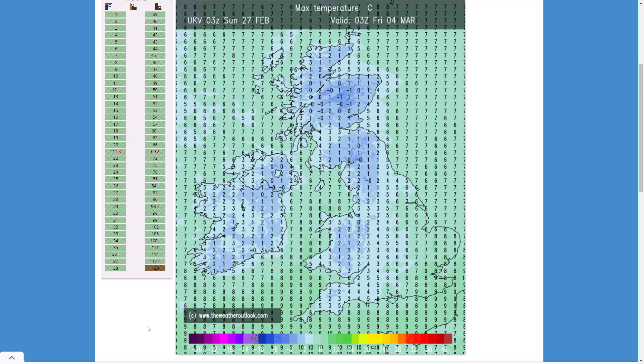So we'll have to keep an eye on exactly what happens. There is still that signal for high pressure to take control at least for a period of time, and whether it does pull in an easterly wind we'll have to see. Anyway, thanks for watching, hope you enjoyed — subscribe if you're new and I'll see you again for another video soon.